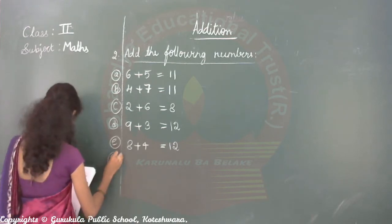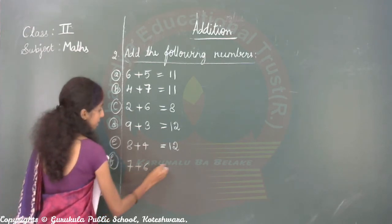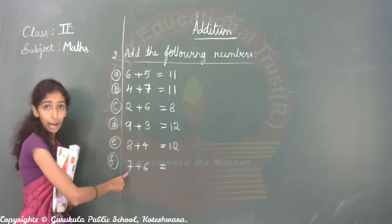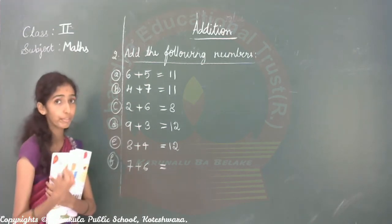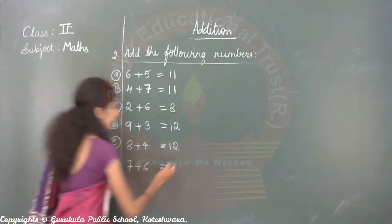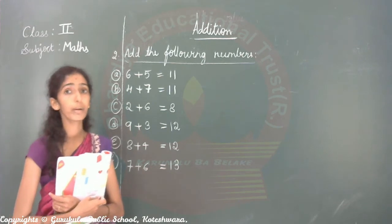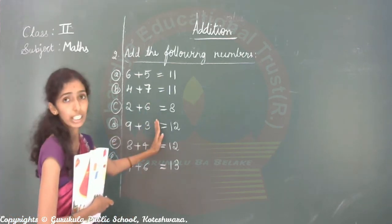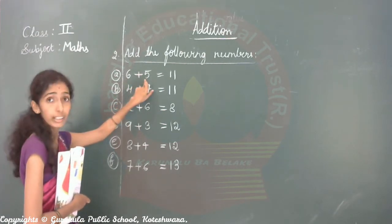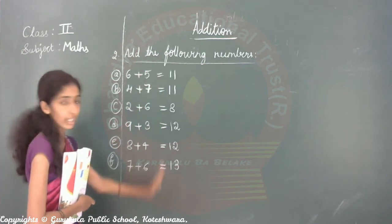Next: seven plus six. Seven in your mind, six in your hand. After seven: eight, nine, ten, eleven, twelve, thirteen. Like that you should count the number — this you will call addition, counting forward.